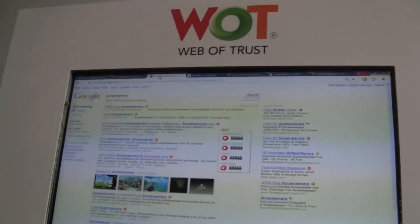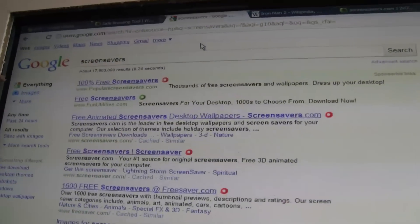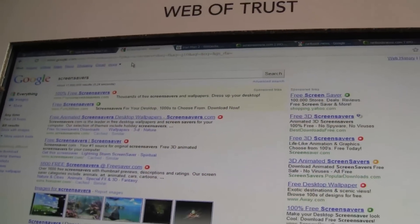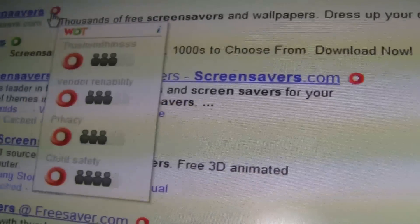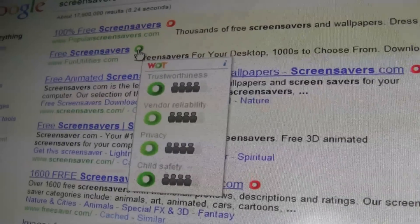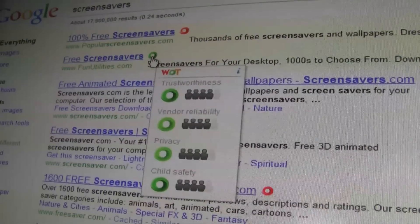So let's take a quick look at what kinds of sites we're talking about. For example, if you do a search in Google or any of the major search engines for screen savers, WOT puts an icon next to each result which shows you the reputation as rated by our 11 million users. You can see ratings for trustworthiness, vendor reliability, privacy, and child safety — what the community thinks about that site using their collective intelligence and experience.